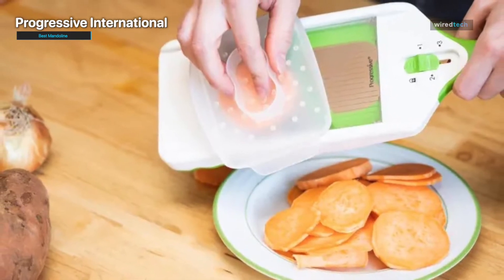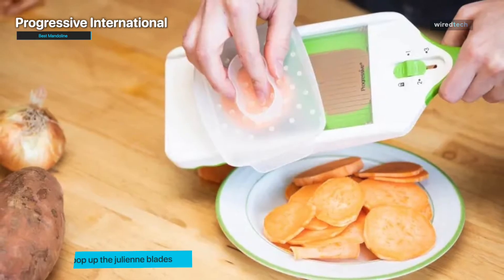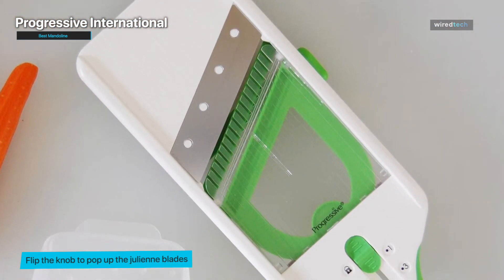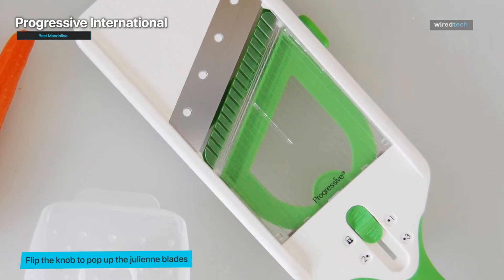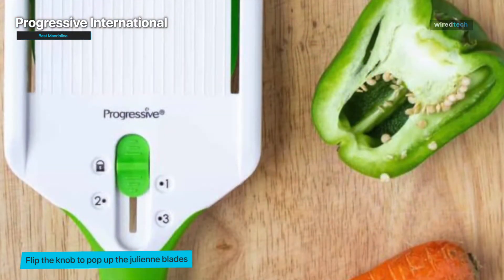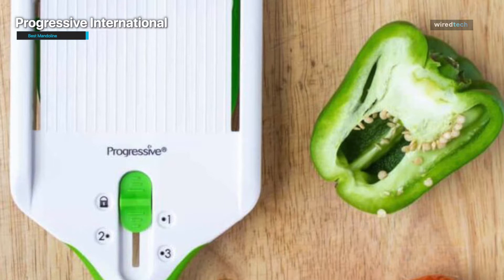Additionally, it offers julienne-cutting capabilities, enabling you to create uniform matchstick-shaped strips for salads, stir-fries, and garnishes. The sharp stainless steel blades ensure clean and consistent cuts every time. We loved how sharp and effective it was — lightweight and extremely simple to clean — and it smoothly cuts through denser produce with no struggle.